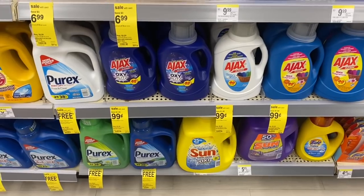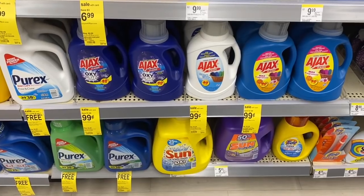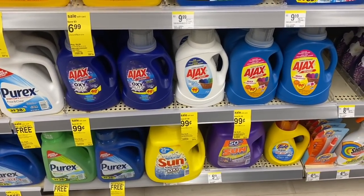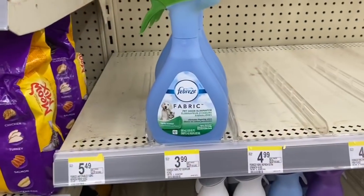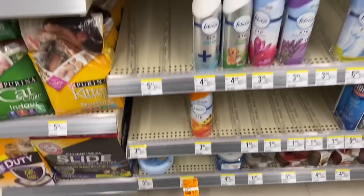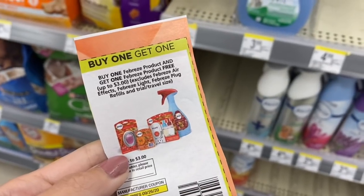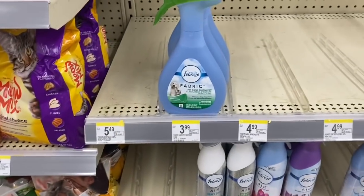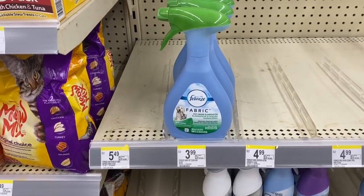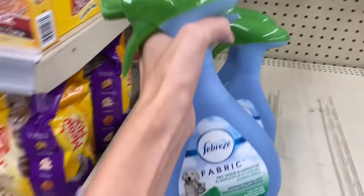An easy deal you can always do is on the Ajax detergent — they have the free and clear and the regular, only 99 cents this week, no coupons needed, and you can pay with points. These Febreze products are two for $6. We have a $3 off two digital or a buy one get one free coupon from today's September P&G insert. That takes off $3, making them two for $3, or only $1.50 each. I'm going to pick up a couple of these.